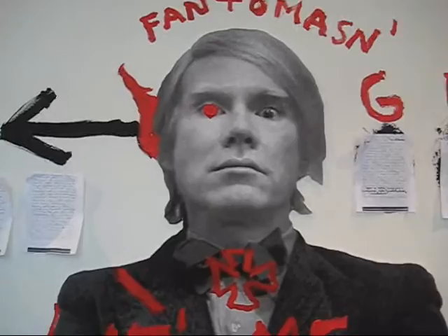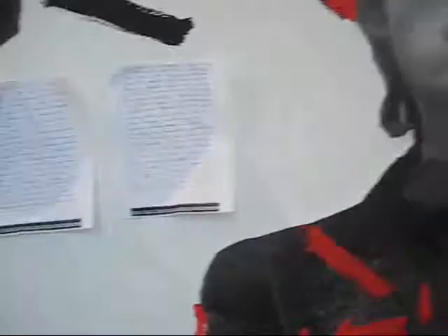This is an homage to Andy Warhol. He may have done some of this in a performance piece.